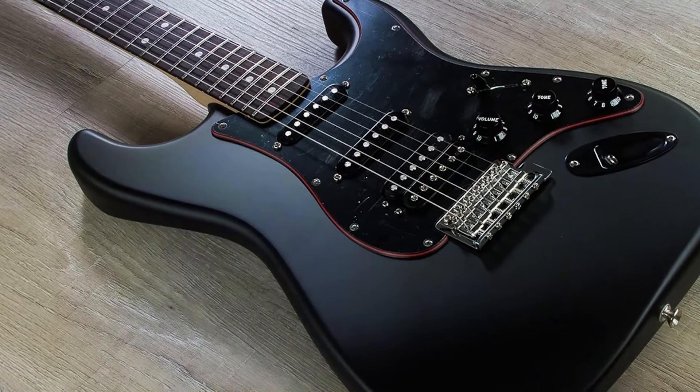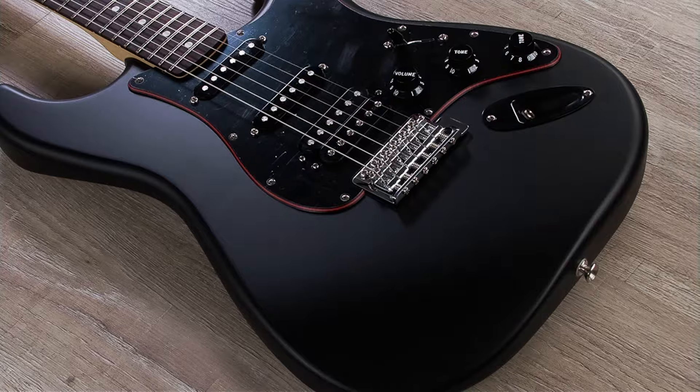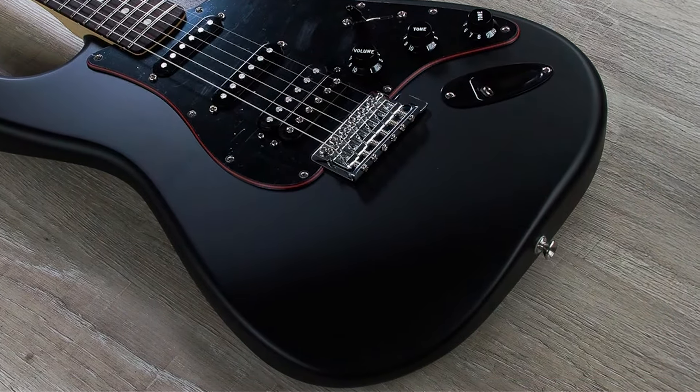Whether you're shredding or strumming, these strings hold up well over time, maintaining their tone and integrity even after extensive use.